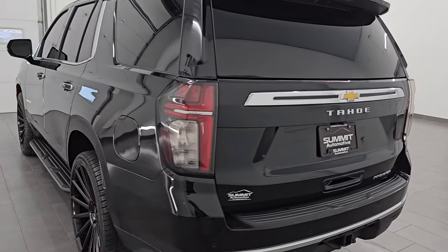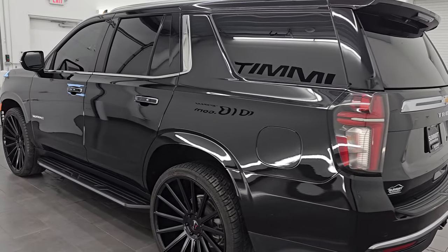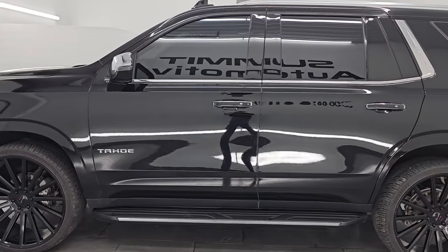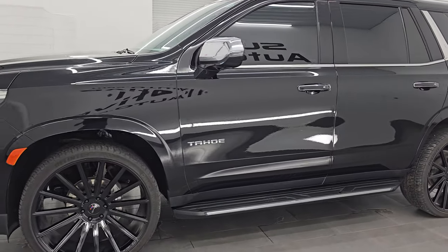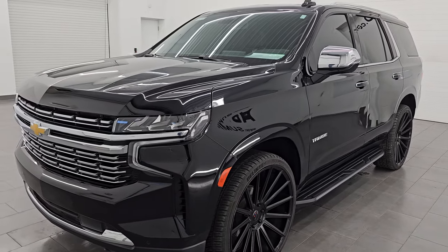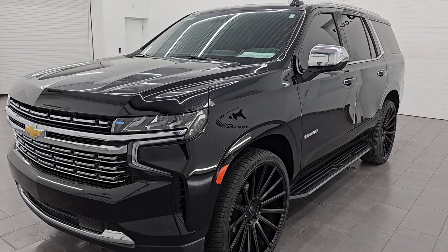It has the quad seating, the third row seating, and the panoramic Vista roof. It also comes with these really good looking 26 inch Gianelli painted alloy wheels. Fresh from Arizona, absolutely no corrosion. Let's go check out the interior.